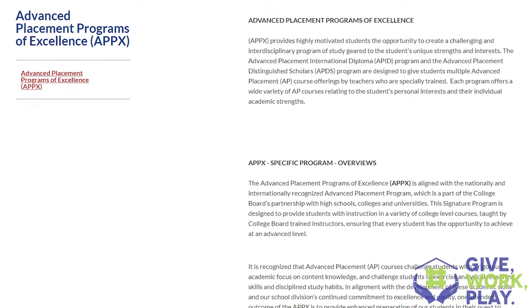Now let's talk about the fifth and final high school in Stafford County: Stafford High School. It's home to the APPX program — Advanced Placement Programs of Excellence. It also has the AP Capstone program, the CTE (Career and Technical Education) program, the Commonwealth Governor's School (CGS), and the DE dual enrollment classes.